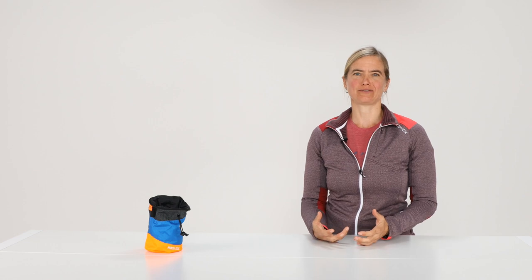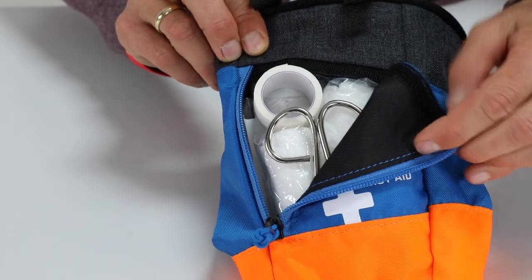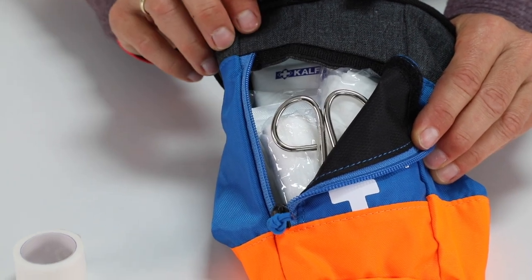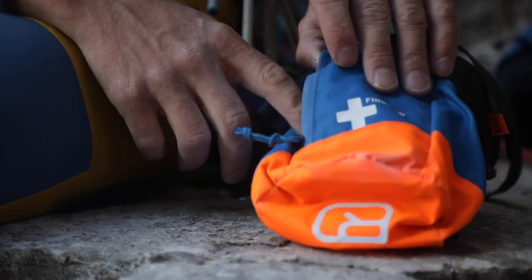If you want something even more special, you should go for a sport-specific first aid kit. The rock dock has been specially developed for climbers and comprises a chalk bag and a first aid kit. It has a zip on the side that's very easy to access and where all the first aid materials are kept. Even on multi-pitch climbs, when you have to be conscious of weight, you shouldn't go without a first aid kit.